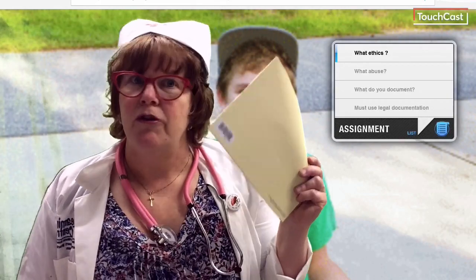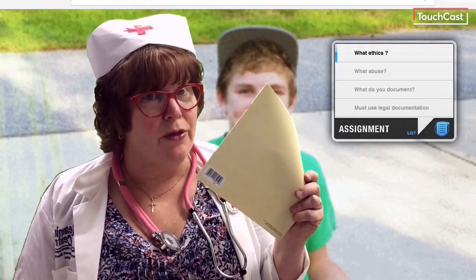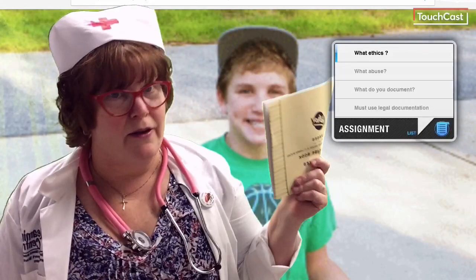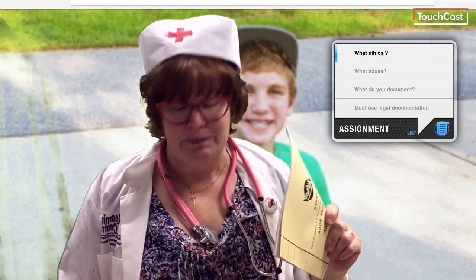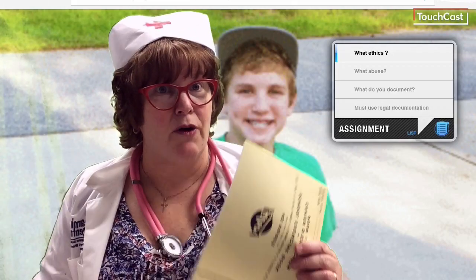I know that some of you just do not like handwriting or printing. However, in healthcare it is still a requirement, and a journal exercise is what you do. So this is the case study, and I'd like you to put your thoughts in your journal.